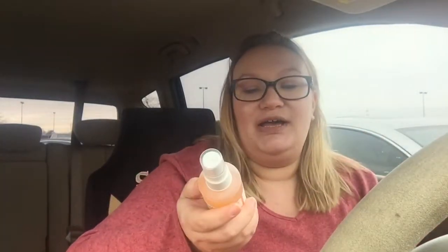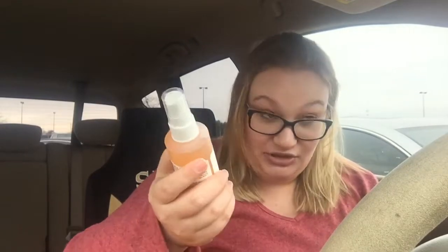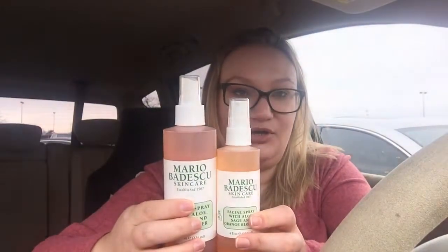This is the little gift I got — we'll talk about that in a minute. I'm also going to try another facial spray. It's with aloe, sage, and orange blossom. It's kind of orange rather than like the pink you get with the rose water.